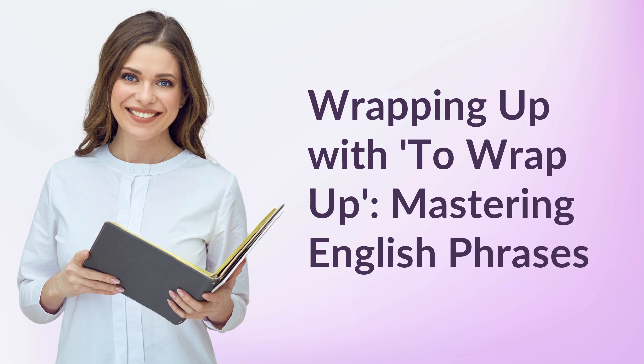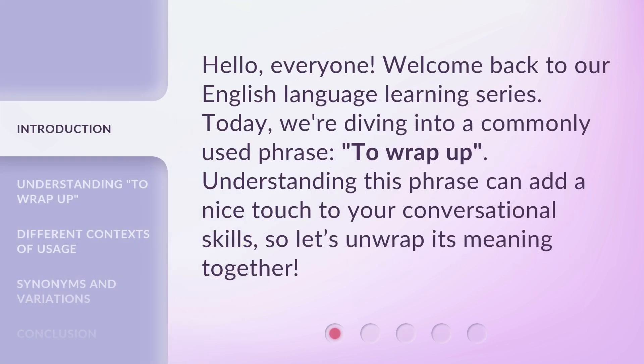Wrapping up with 'To Wrap Up' — Mastering English Phrases. Hello, everyone. Welcome back to our English language learning series. Today, we're diving into a commonly used phrase: 'to wrap up.' Understanding this phrase can add a nice touch to your conversational skills. So let's unwrap its meaning together.